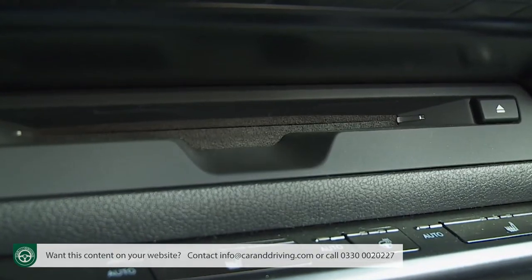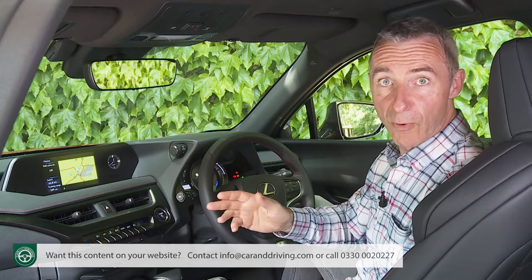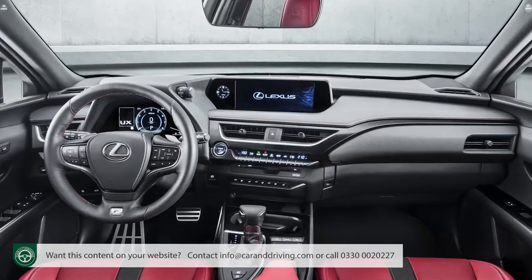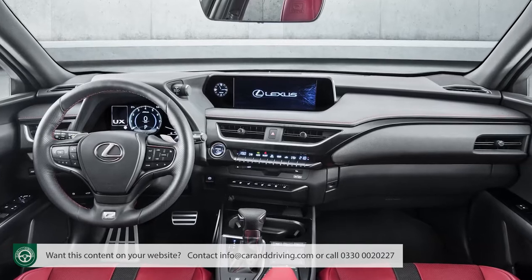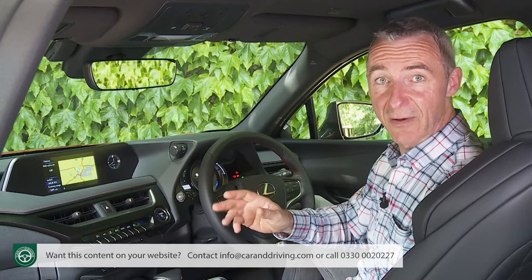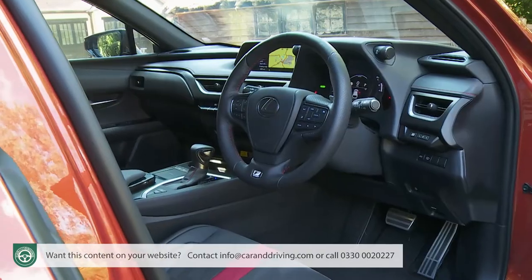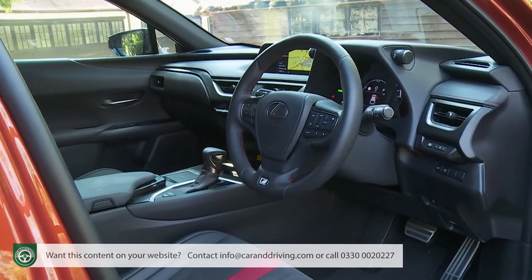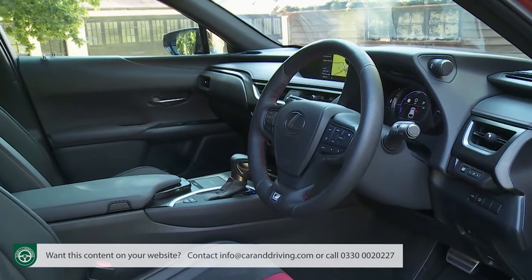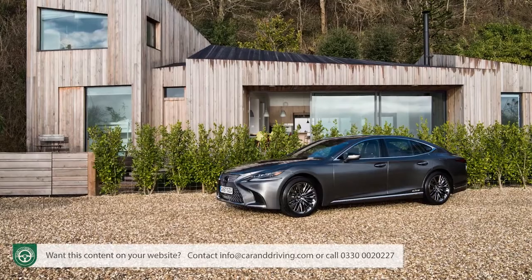Mainstream UX models get a 7-inch Lexus media display centre dash screen like this one, but you can pay more or go for top Takumi trim to get a larger 10.3-inch Lexus navigation monitor. Both infotainment packages lack a near-essential feature in this class though — Apple CarPlay or Android Auto smartphone mirroring — although Lexus does plan to introduce that soon. Both displays are flanked, a little incongruously, by a small analogue clock borrowed from the brand's flagship LS luxury saloon.